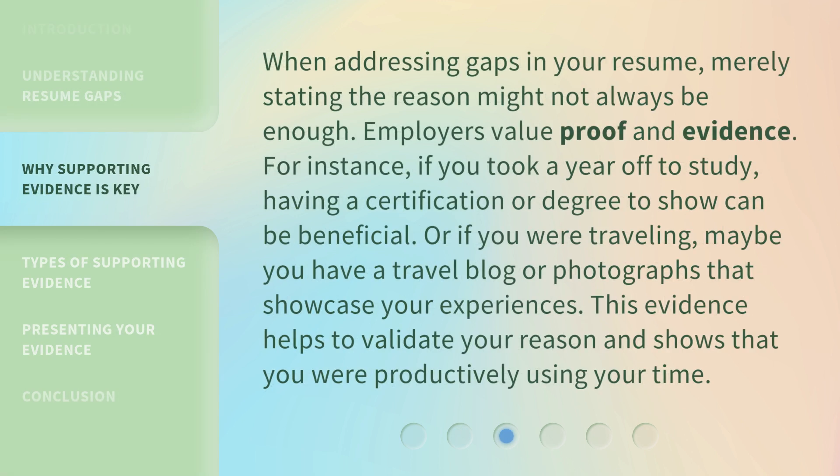When addressing gaps in your resume, merely stating the reason might not always be enough. Employers value proof and evidence. For instance, if you took a year off to study, having a certification or degree to show can be beneficial. Or if you were traveling, maybe you have a travel blog or photographs that showcase your experiences. This evidence helps to validate your reason and shows that you were productively using your time.